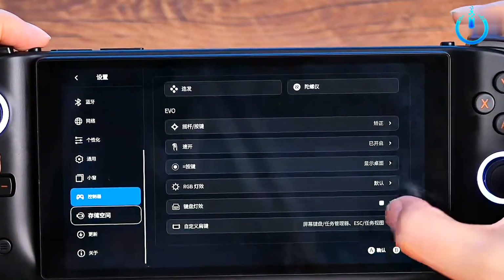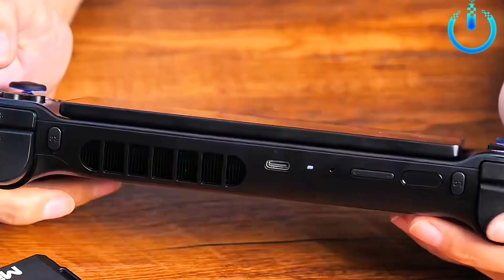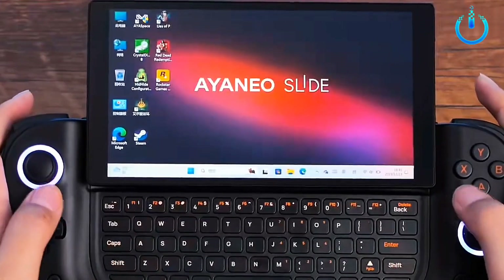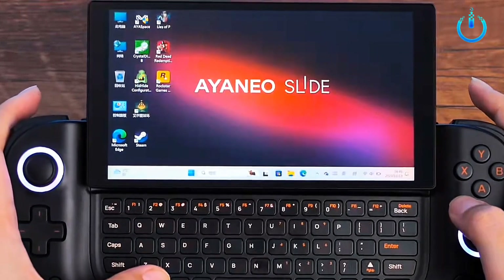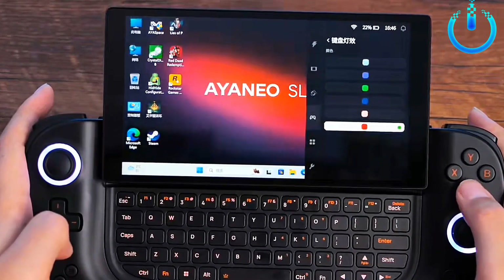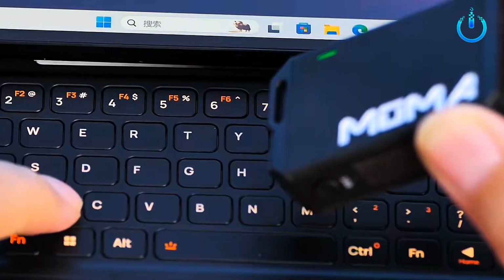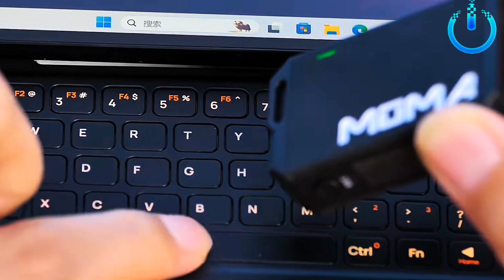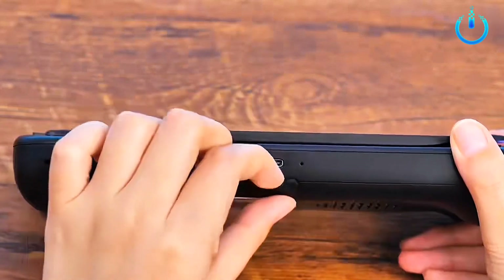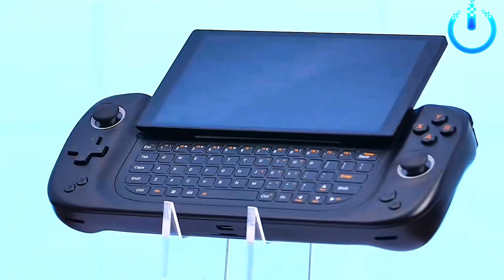Once announced, it attracted the attention of many players. In terms of the core slide structure and control, Ionio Slide pays tribute to the classic excellent slide products and integrates the innovative product concepts of the Ionio team, subverting the traditional slide keyboard design and embodying it in many subtle ways. Ionio's unique understanding of sliding handheld devices brings players an extraordinary experience.